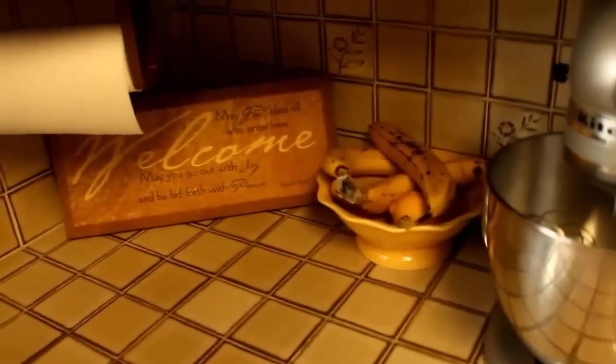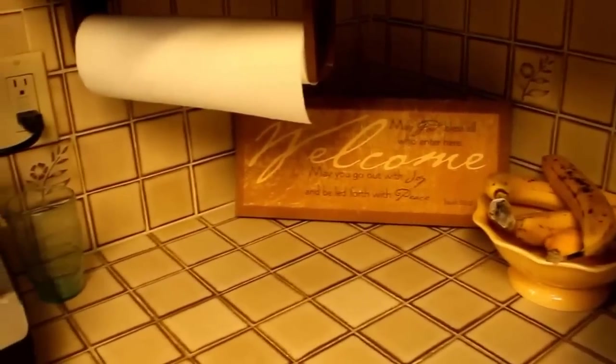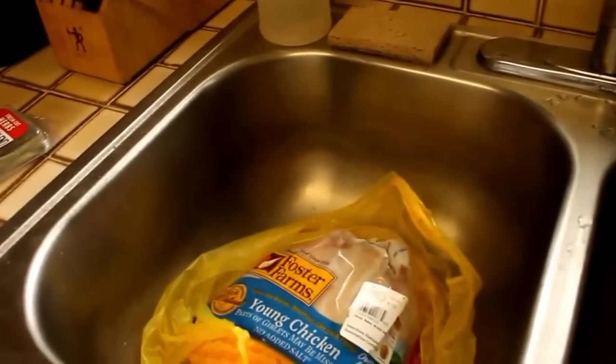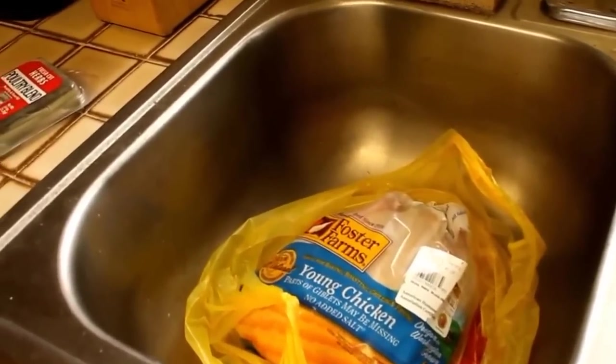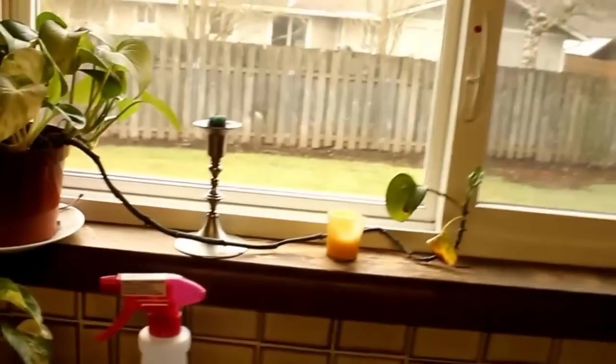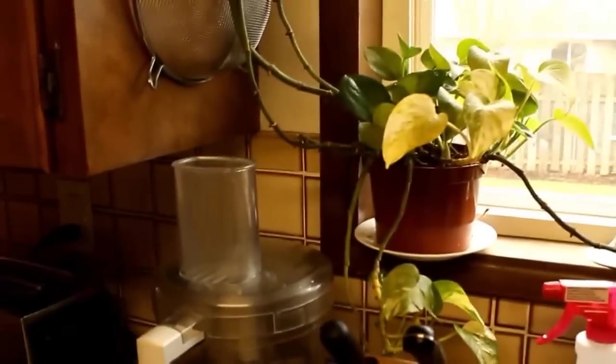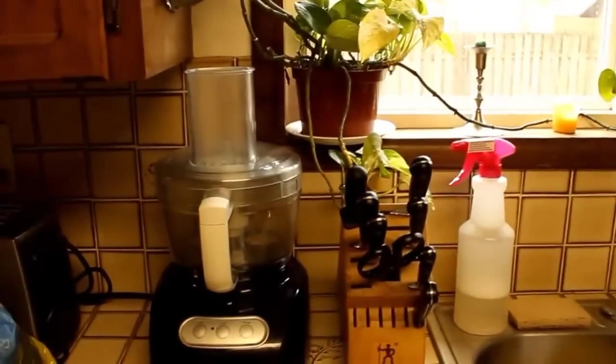Some brown bananas — those need to go in the freezer for smoothies. Just a little welcome plaque because it's cute. There's our Vitamix, we use that all the time. The sink — I've got chicken in there that's going to be dinner, and that was also part of the haul. There's our window, some candles, and our plant that we've had for several homes. Our knives, food processor, toaster, and check out one of our cabinet pulls — these are just too groovy!